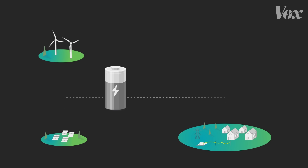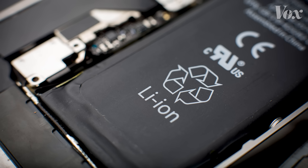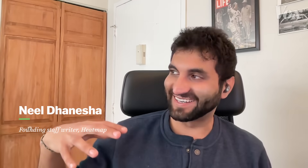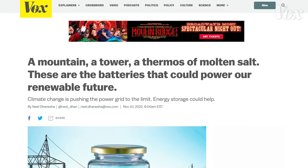Right now, you might be thinking: just use a battery. And you're not wrong. Batteries have improved immensely over the past few years, particularly lithium-ion batteries, which use a chemical reaction to store energy. Individual homes that have solar panels often use lithium-ion batteries to store energy. But there are a few reasons lithium-ion isn't perfect for the grid. This is Neil Dinesha, a founding writer at Heatmap, a climate news site, and he wrote about this for Vox in 2022.